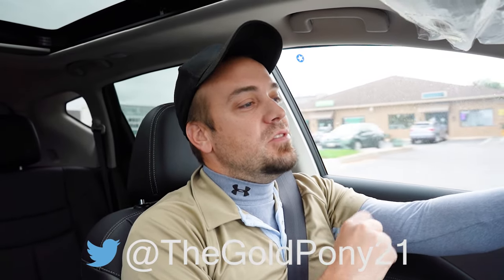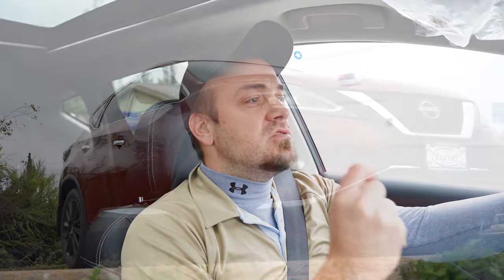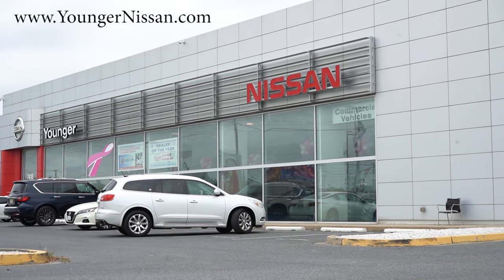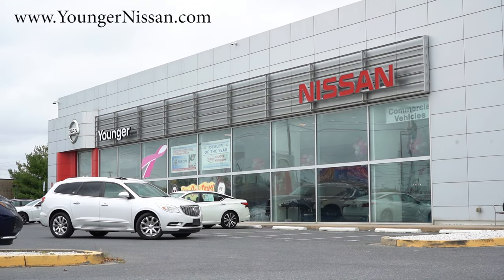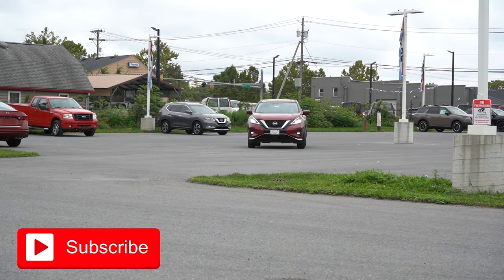What is up, you guys? Welcome back to another one. If you're new to the channel, I am Bold Pony — your new car, truck, SUV reviews on YouTube. Today we're in the brand new 2024 Nissan Murano, courtesy of Younger Nissan in Frederick, Maryland. For more information on their inventory, please feel free to check out the link in the description box below.